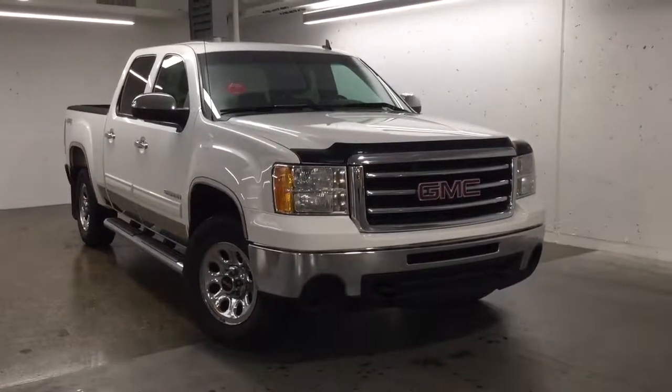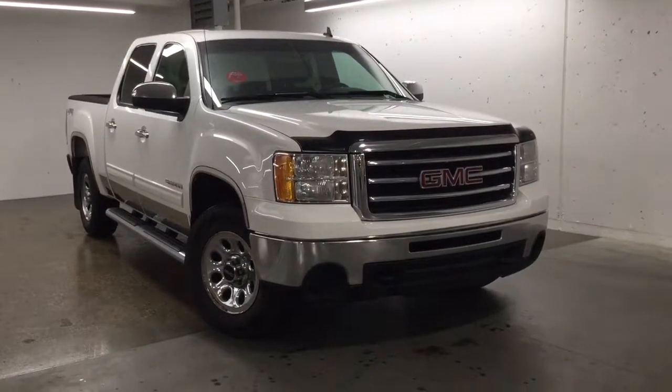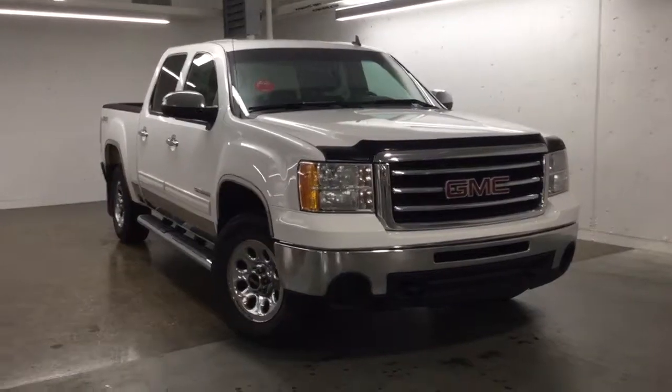Hello and welcome to Sherwood Park Volkswagen. My name is Sinan and today we're going to walk around this 2013 GMC Sierra.